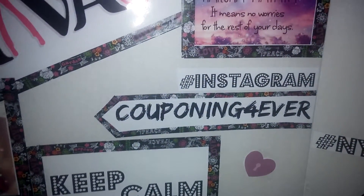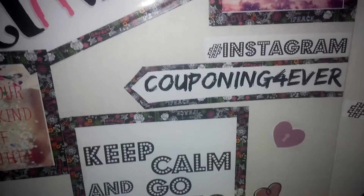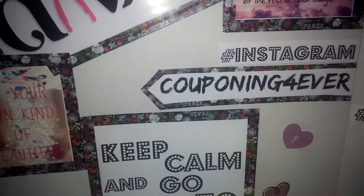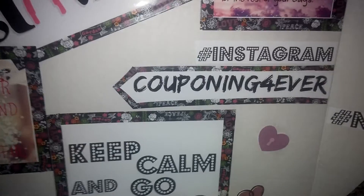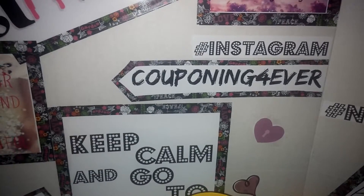Hey guys, so today I have a couponing video. I went to Rite Aid and CVS, did amazing, and I just wanted to show you guys what I got. So if you're interested in seeing what I picked up, stay tuned.